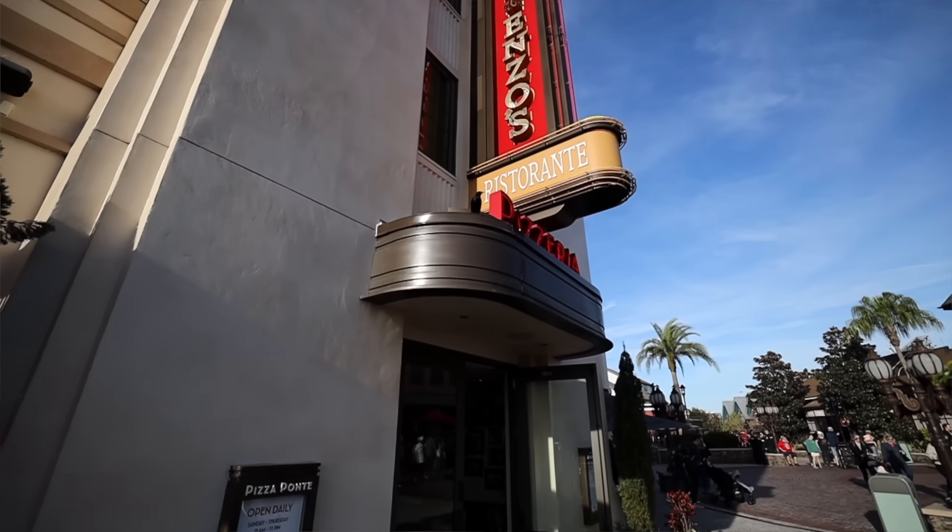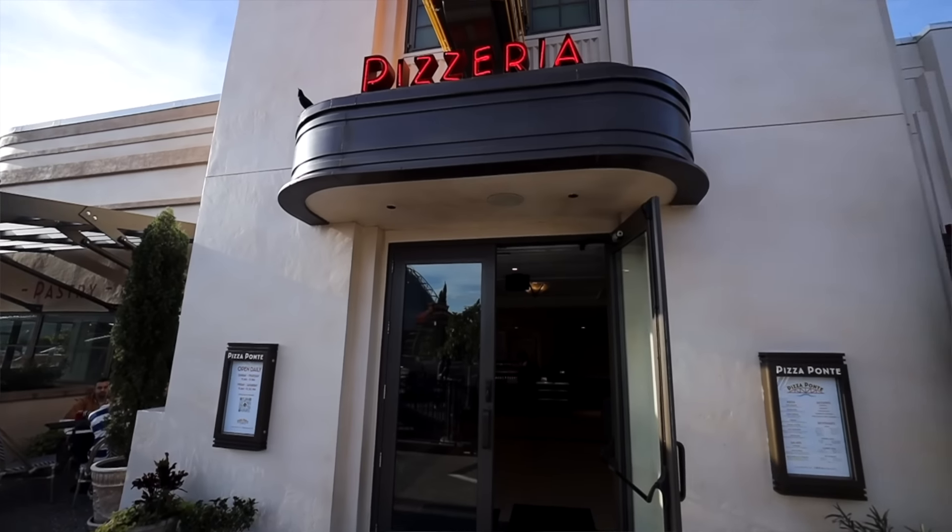Theming is kind of non-existent. I wanted to rate it a one, but Jennings talked us up to a two — so thank him for that. The reason I wanted a one is because there's not even a sign on the outside of the building. The major sign is Maria and Enzo's Ristorante, and then under that in neon it says Pizzeria, but there's nothing identifying it as an entirely separate quick service restaurant. In fact, the Maria and Enzo's sign is over the entrance of Pizza Ponte.